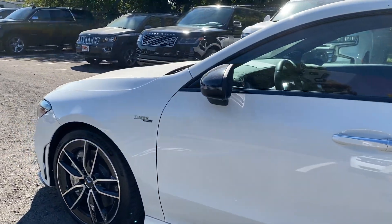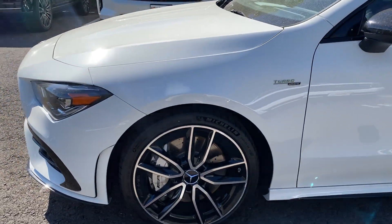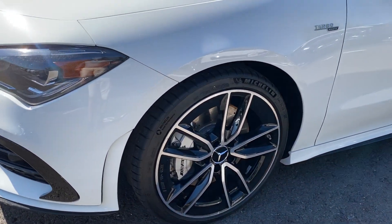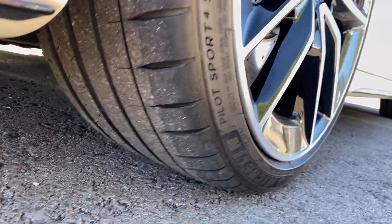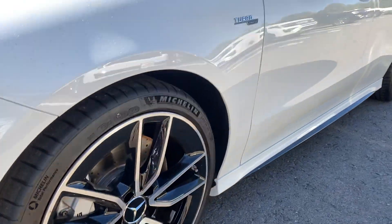Blind spot monitor. I believe this one even has the passive entry. Good look at these wheels — not seeing much, just a tiny bit there. Another good look at these tires.